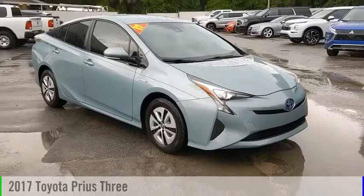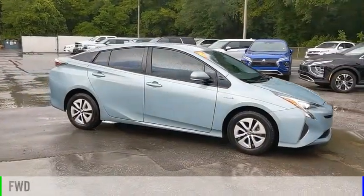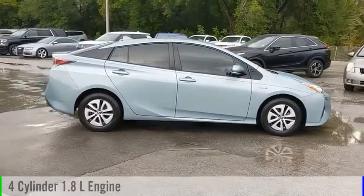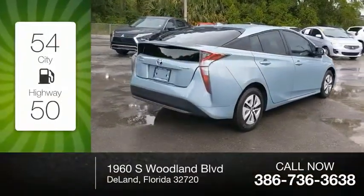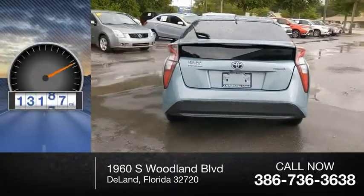You are going to love the 2017 Prius. This vehicle is powered by a front-wheel drive, four-cylinder, 1.8-liter engine and comes with a continuously variable transmission. Great fuel efficiency saves you money by requiring fewer trips to the gas station. This vehicle has less than 15,000 miles.